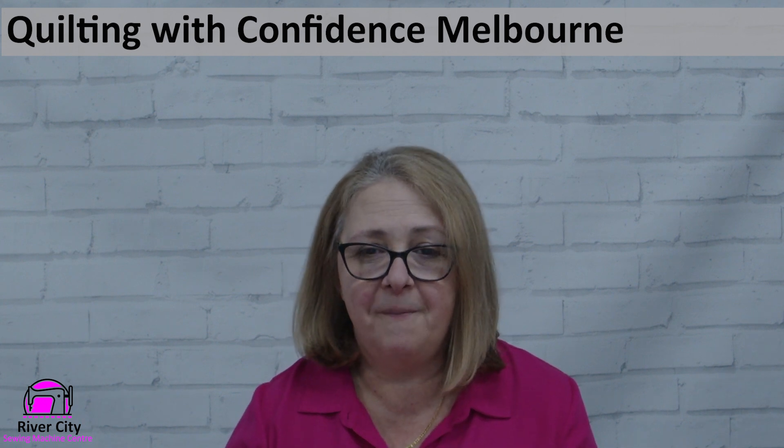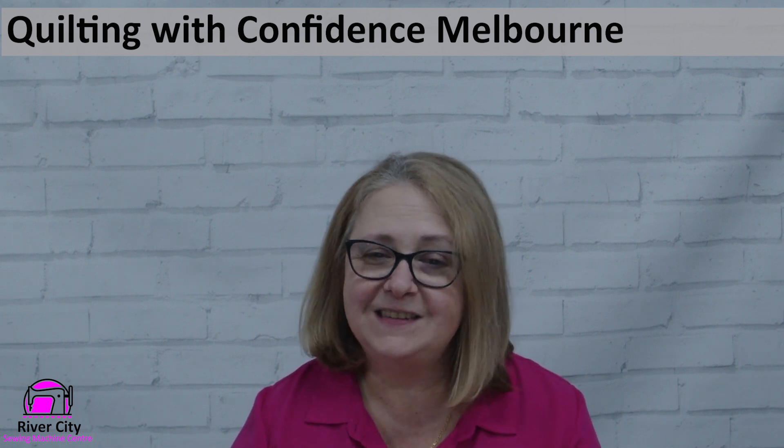Next week sees Quilting with Confidence start in Melbourne. For those who have booked in and need help with computers, I'll be talking to you today. The teachers who are coming are amazing — they're flying in a couple of days early to acclimatize. You're going to have such a fun time. We'll just miss the Craft and Quilt Fair this week, which finishes on Saturday.